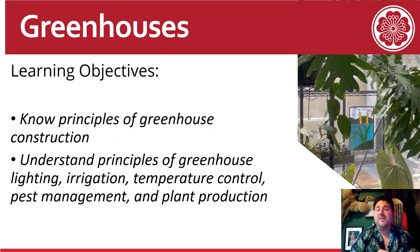The learning objectives for this presentation are to know the principles of greenhouse construction and to understand principles of greenhouse lighting, irrigation, temperature control, pest management, and plant production.